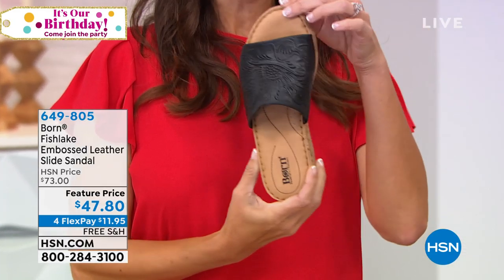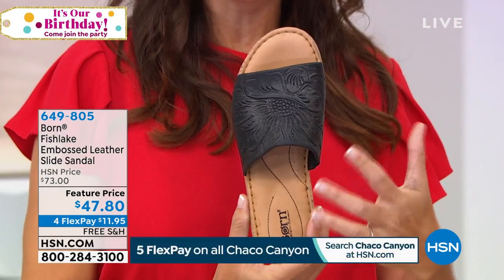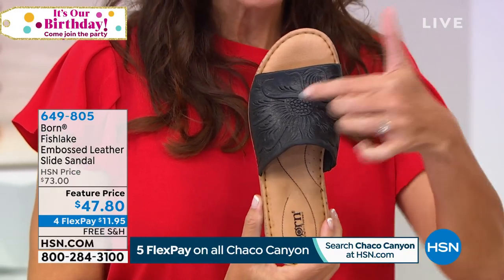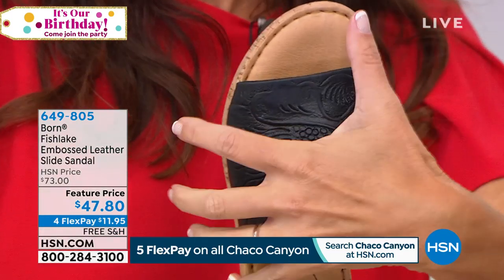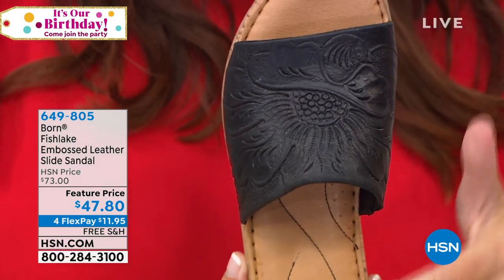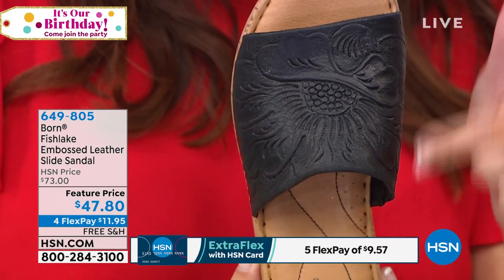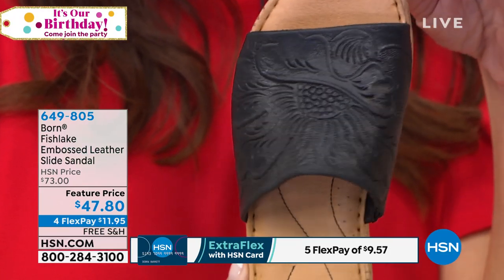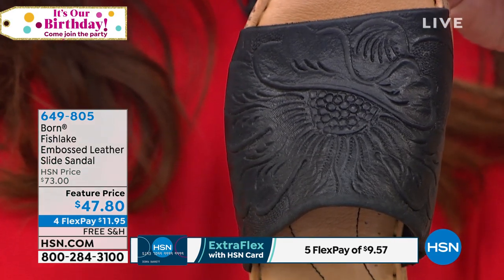So we're going to talk about the design details of the Fish Lake Tooled Slide. This is such an elevated, elegant slide that really embodies all the trending looks for summer styles. First of all, all this intricate embossing on the full-grain leather band that comes across the foot — I want you to notice all of this coverage. This is four inches of buttery soft full-grain leather, intricately embossed with this floral flourish. I'm holding the black, and I'm going to turn it so you can see the way the light catches that design — that deep etching and intricate detail. Very artisanal look, which is very on trend.